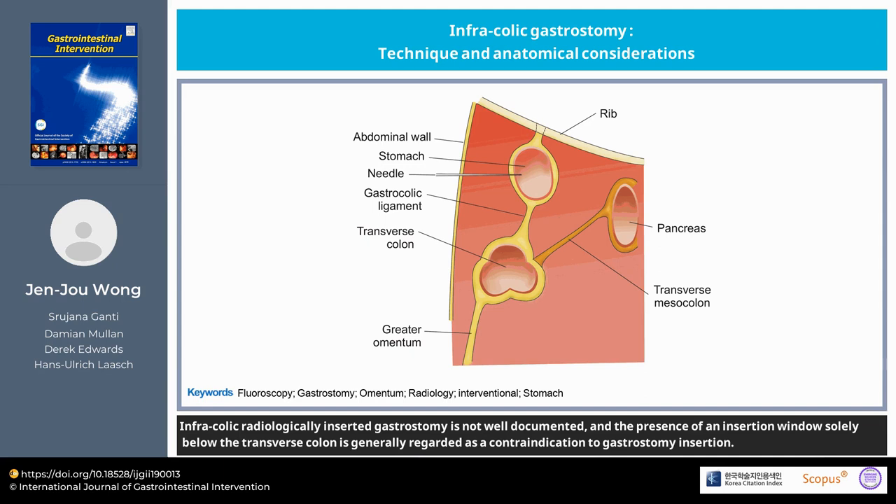Infra-colic radiologically inserted gastrostomy is not well documented, and the presence of an insertion window solely below the transverse colon is generally regarded as a contraindication to gastrostomy insertion.